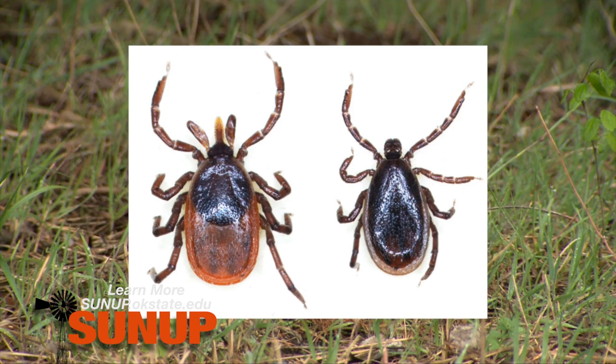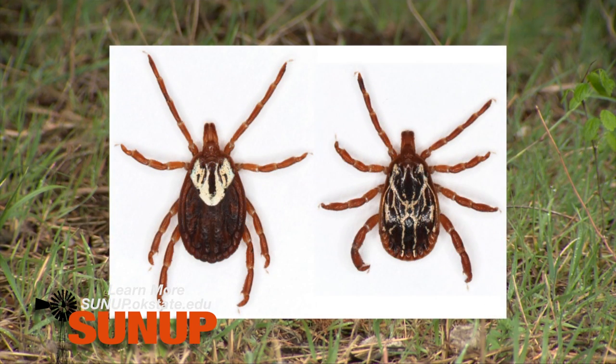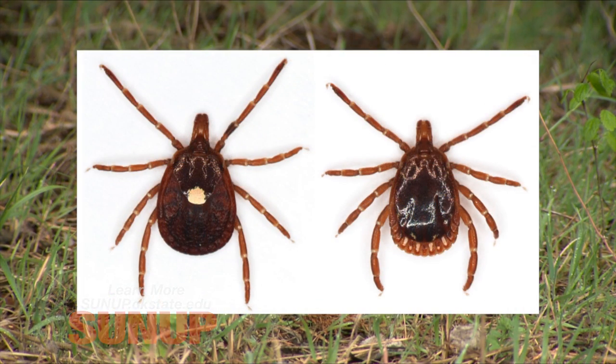The ticks we're seeing right now include the black-legged tick, which is on the tail end of its season, along with a lot of the Gulf Coast tick, the Lone Star tick, and the American dog tick. All three have been sampled off animals. The Gulf Coast tick in particular is the one found on the ears of both horses and cows.